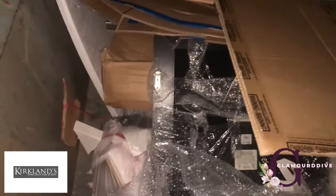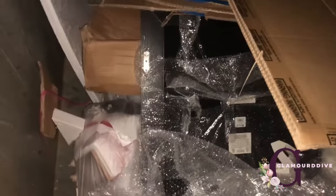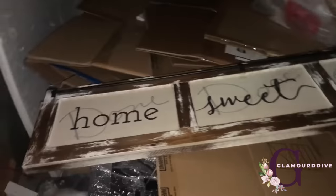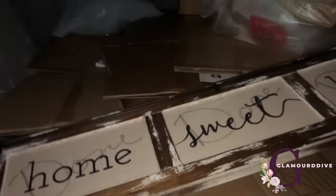Hey guys, so I'm at Kirkland's and I'm gonna see if I can grab something without jumping in. This says 'Home Sweet Home' but I didn't even notice they wrote 'done' on it. That would have been so cute. I think it has like a bronzy gold finish — they didn't used to destroy things, but I guess now they've been getting better.